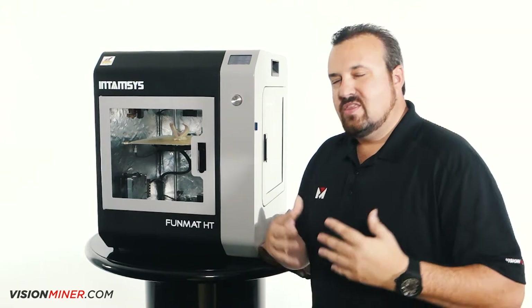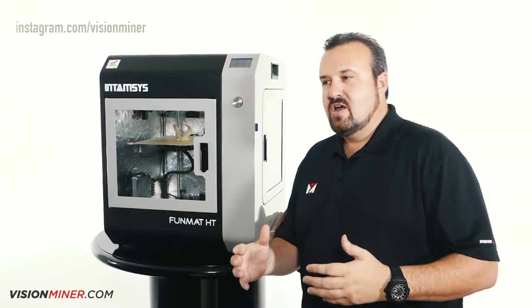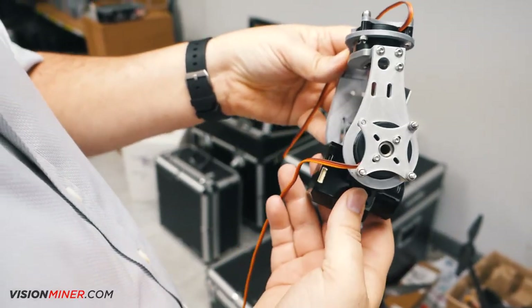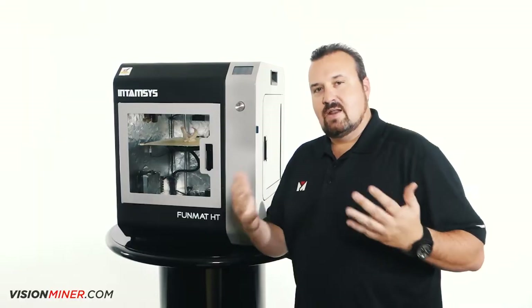First, let me tell you a little bit about the history of Vision Miner. We've been using 3D printers for a few years now. We were using them in our drone industry and to make gimbal parts. We could rapid prototype them out of plastics and then send it off to CNC when it was ready and perfect.